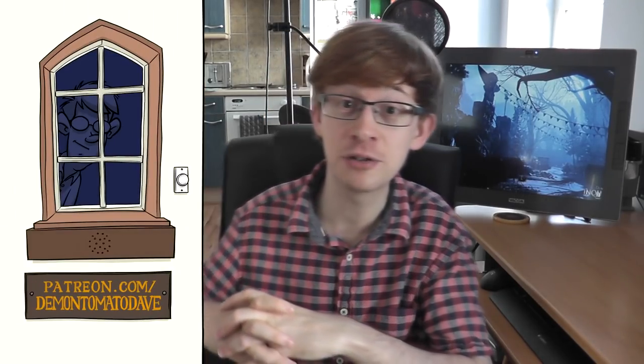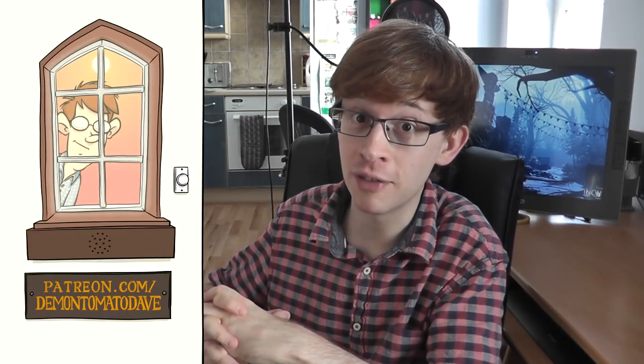This video has been made possible by the lovely people on my Patreon — and as I'm recording this before I've even opened my Patreon, that means that this video was impossible.